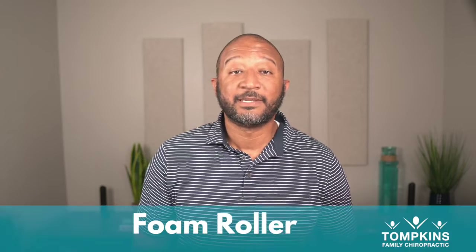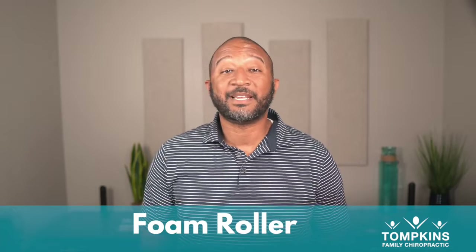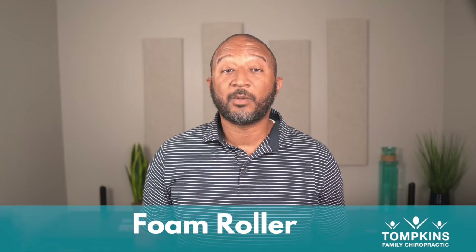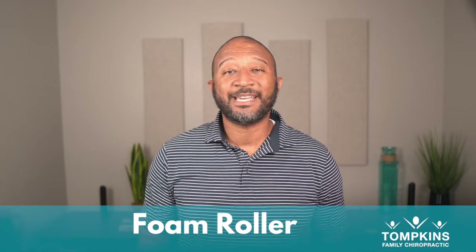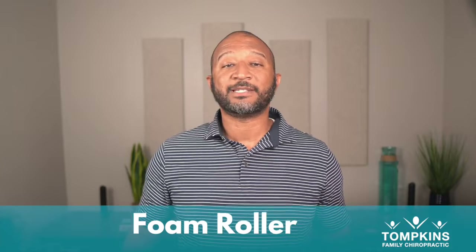Next exercise is the foam roller. The foam roller is going to provide a mobilization that will loosen up any tightness or fixation in that mid-back. You're going to roll the mid and upper back — not the lower back with this one. Then take that foam roller, turn it the long way, and lie on that roller again. This will use the spine as the fulcrum to open up the chest even more.